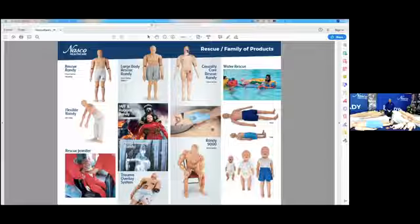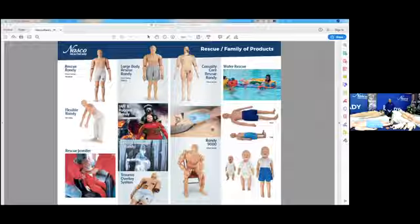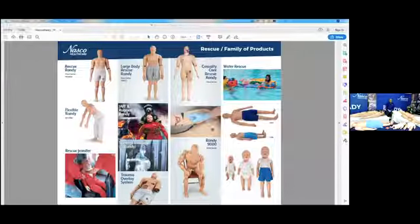Another option in the Randy family is the Randy 9000. It's a modular design that can be filled with sand to meet heavier weights, and it offers additional movement in the hips and waist. The Randy 9000 comes only in adult size. The modular design is easy to ship since it doesn't include added weight prior to shipping — the sand or weight can be added on site.